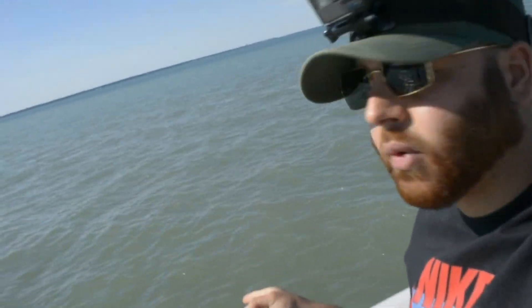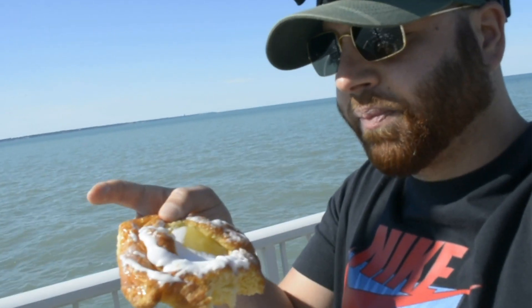Alright guys, so we made it to the spot. Crystal clean water today — last time it was chocolate milk with gale force winds. Today it's a lot more calm. We got sun out, bright blue skies. Got a lemon Danish here, just to start off the trip right.